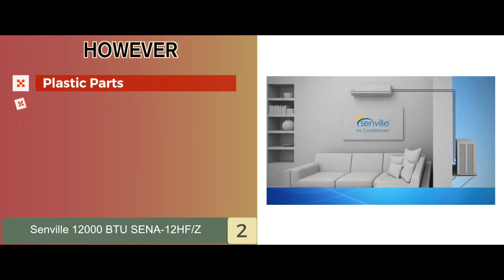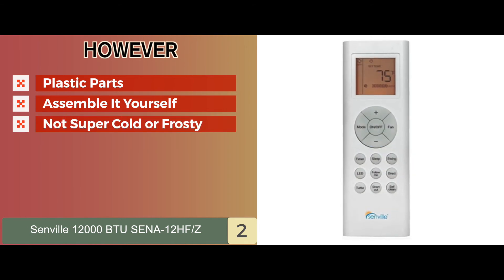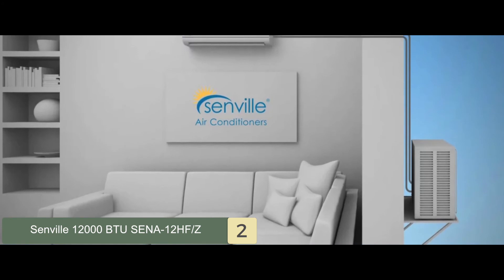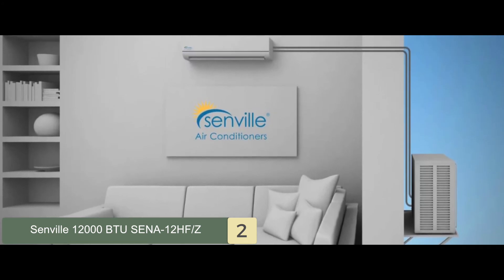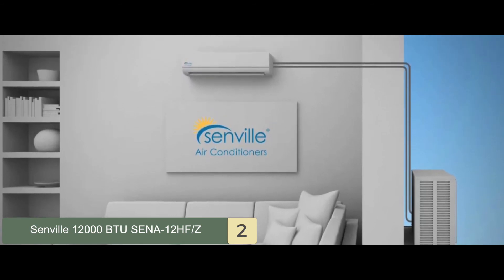And it uses DC inverter technology that facilitates excellent performance and high efficiency. However, it has plastic parts, you need to assemble it yourself, and it doesn't make the place super cold or frosty. Bottom line is, it's an efficient, silent, and durable mini air conditioning unit with excellent build quality for increased durability, and it can be used as both a cooling and a heating system.